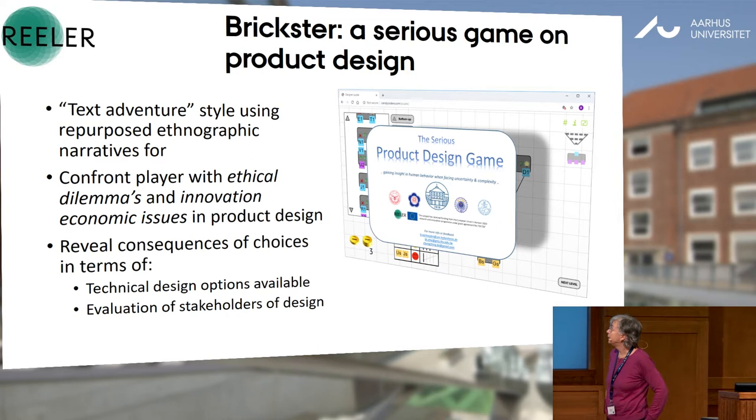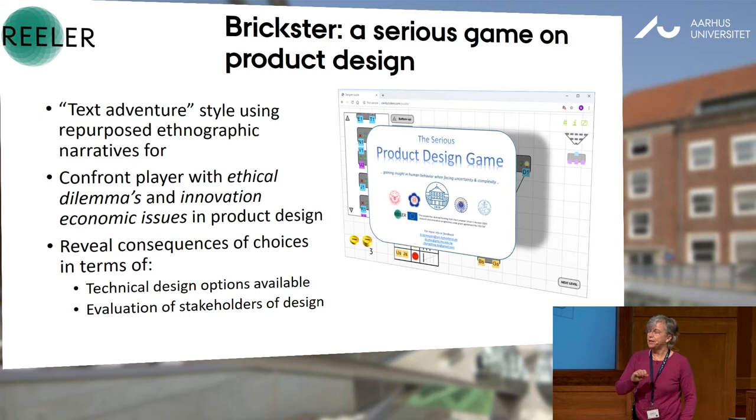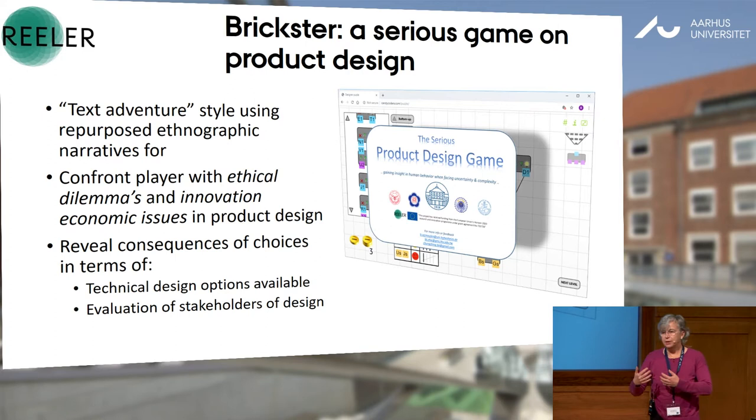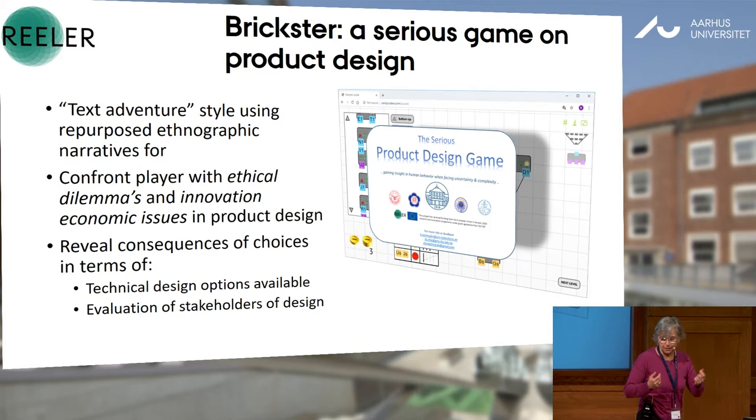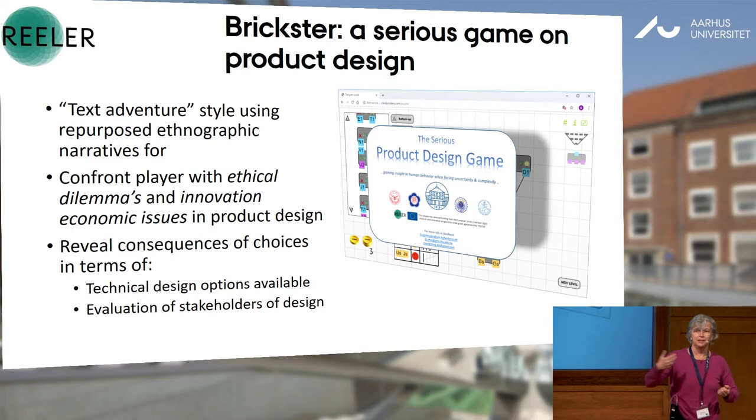Starting from Brickster, which we will not see later: it's a game that drives you through a story in the whole design process. At each step of your design process, you have to encounter and discuss with stakeholders to make choices on the way you will go on. And you will understand that each choice you make influences what happens later — the main aim is to help technical people understand that choices made at the beginning are still there at the end, and vice versa.